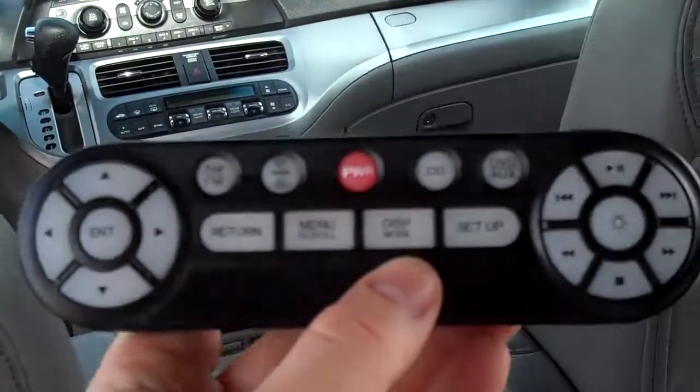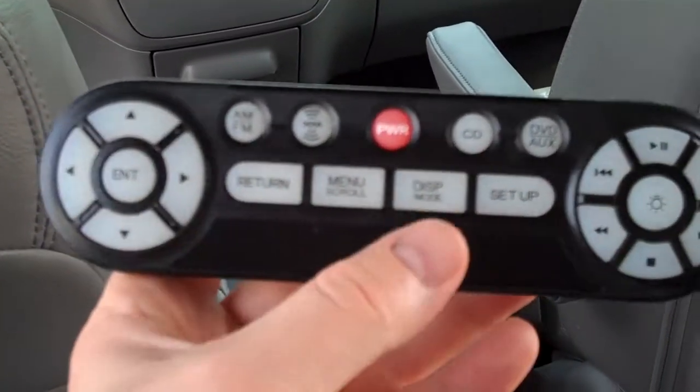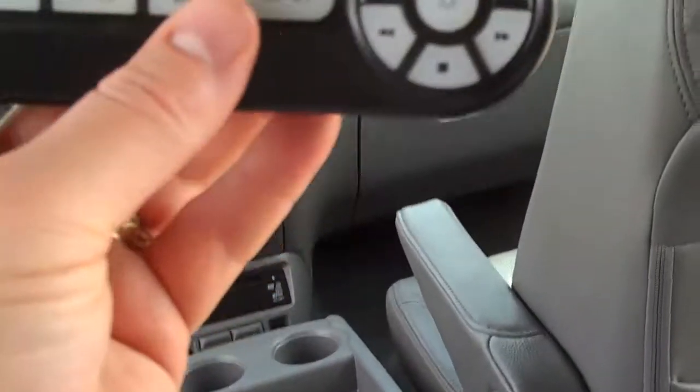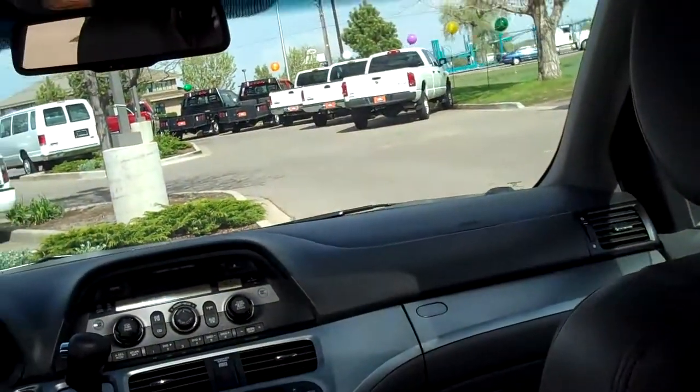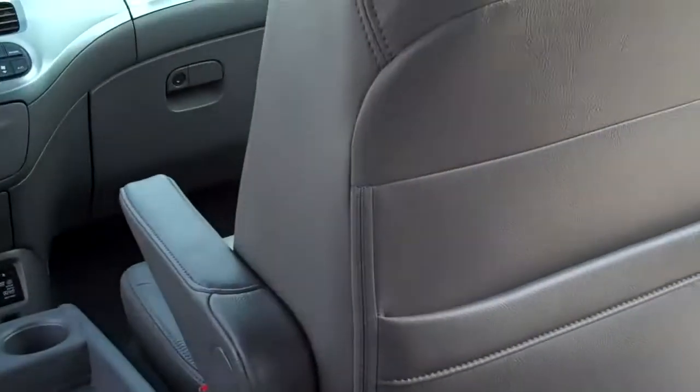This is really neat — if you press the release, you've got a remote that comes right out of the ceiling, so you can control everything from back here: your XM satellite radio, your DVD player, CD, DVD, all those different features. You also have storage inside the center console, lots of great room in the back, and the very back seat can fold down into the floor, giving you a ton of additional storage.